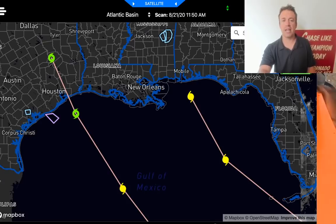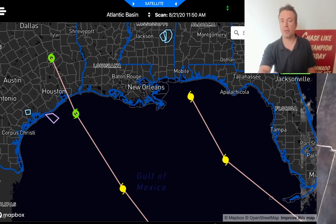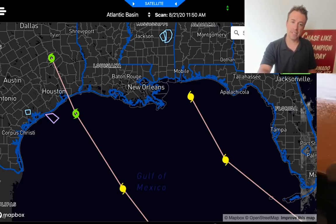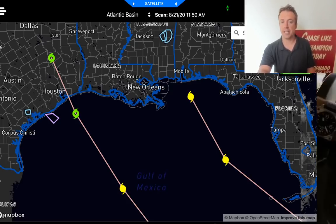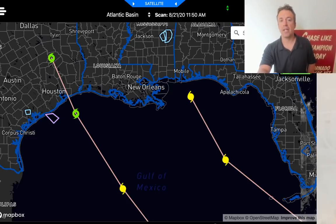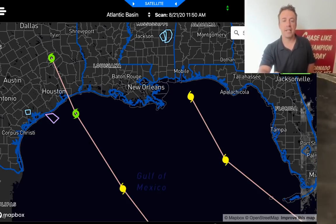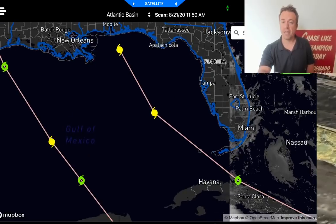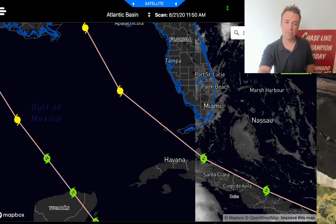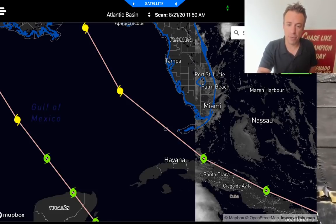I'm going to try to decide whether to chase both of these systems or whichever one is going to be more intense. Some of the latest models are actually taking Tropical Storm or Hurricane Marco up to the central Louisiana coast a little bit earlier in the week. So potentially I could intercept Hurricane Marco and then blast off to the east and intercept a potentially even stronger Hurricane Laura in the central Gulf Coast region. It is very possible that the forecast track could wobble a little bit north toward the Florida Keys or southern Florida — still in that cone of uncertainty.